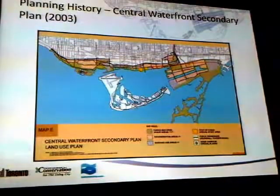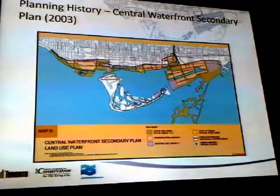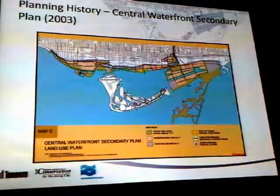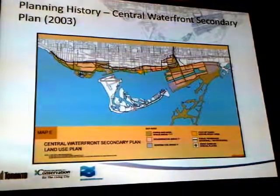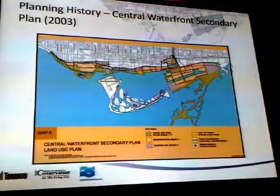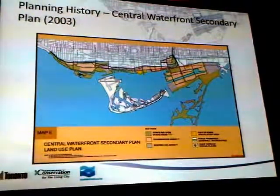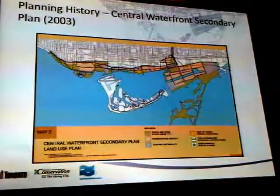This is the original Central Waterfront Secondary Plan from 2003. You can see there's already a beginning of figuring out how to deal with flood protection, the river cutting through where Keating Channel had been, with the notion of a park to the south — at that point called Commissioner's Park. A lot of the parkland has moved around; it's always been the same amount, but it's moved through the site as we've encountered different challenges and opportunities.